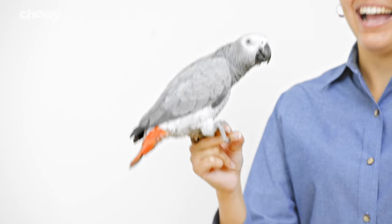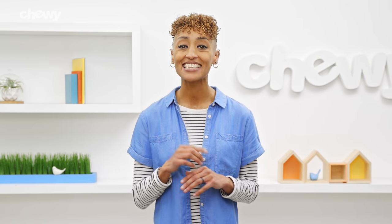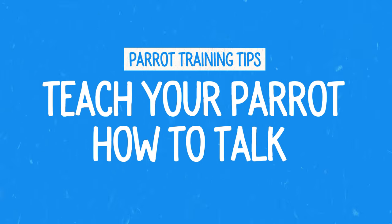Hi Parrot Parents, I'm Trey and welcome to Chewy. Parrots are really cool pets that love being engaged, whether it's hanging out with your favorite human or learning something new. And what better way to bond with your parrot than to teach him cool tricks, like how to talk.